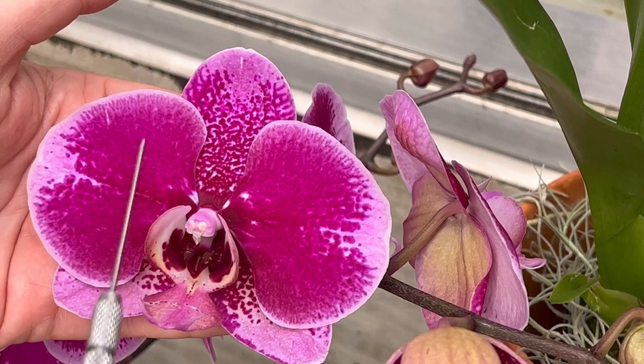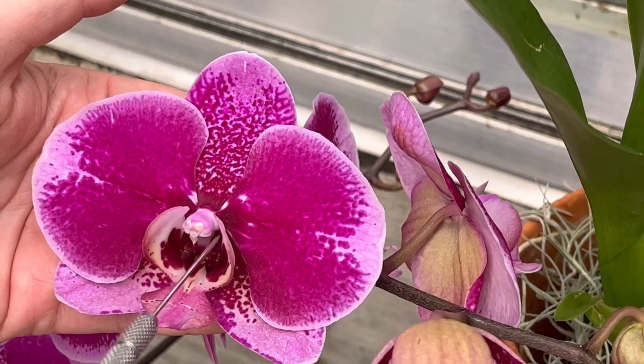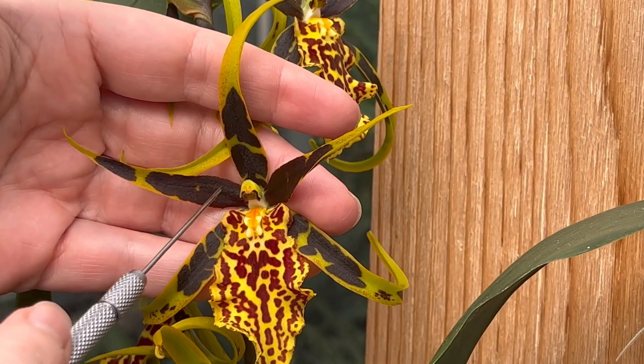Three sepals, two twinsies, one wonky bit, and there's all the sexy bits in the column.